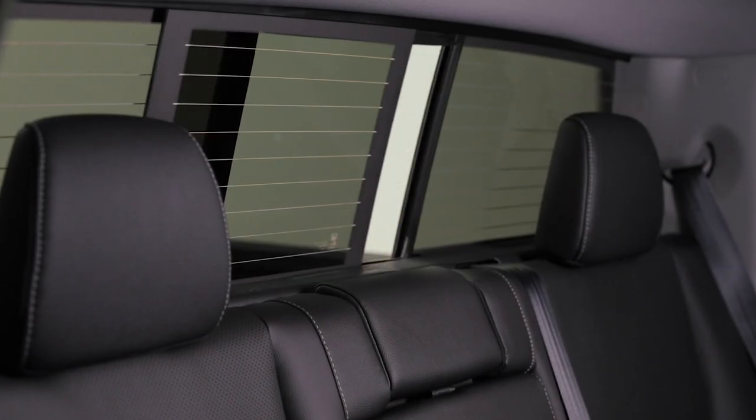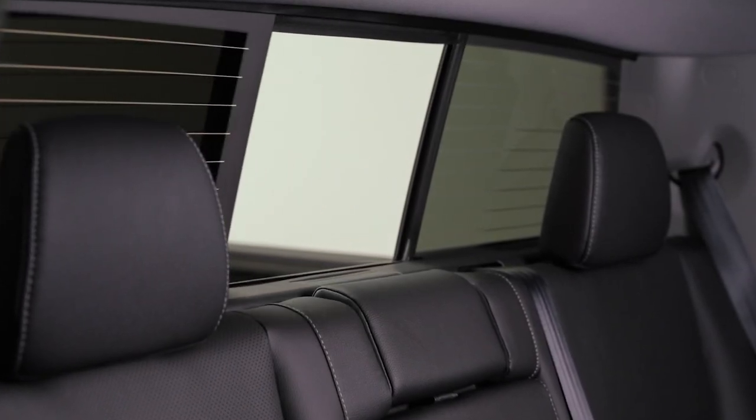One more thing while we're back here. This center panel in the rear window is power sliding. It's a great way to get some fresh air into the cabin without a lot of wind or noise.